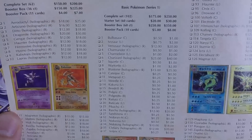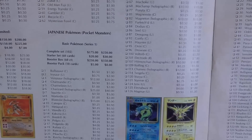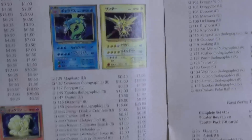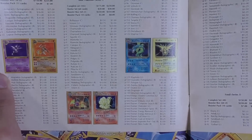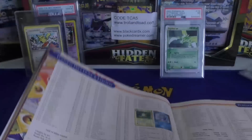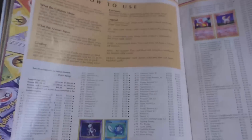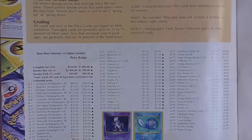They don't have the variations there, but they do have Japanese in two columns — an unlimited and a first edition. Maybe they mean no rarities. The Charizard, even back then, was pretty expensive — $175 to $250. $250 was probably a little high because when I was buying Charizards full force in the beginning, they were about $100 or so, and that was still two or three years after I'd really got into it. So they were even cheaper before that.